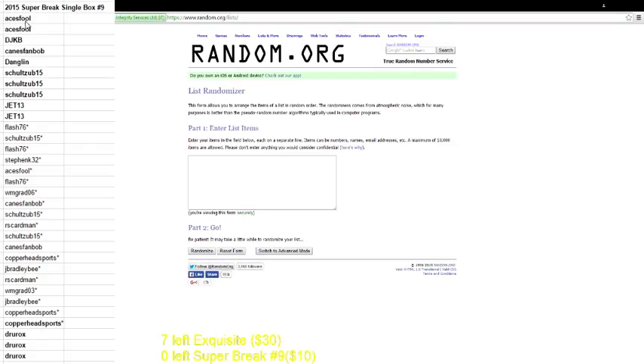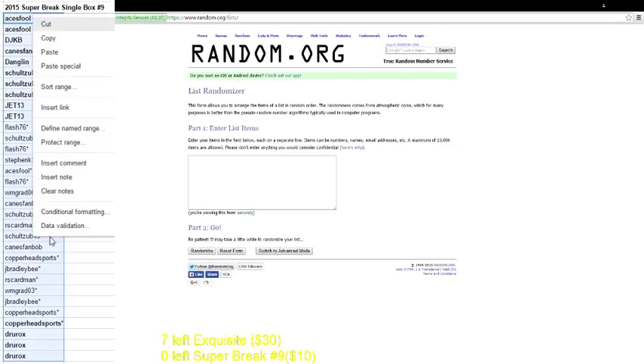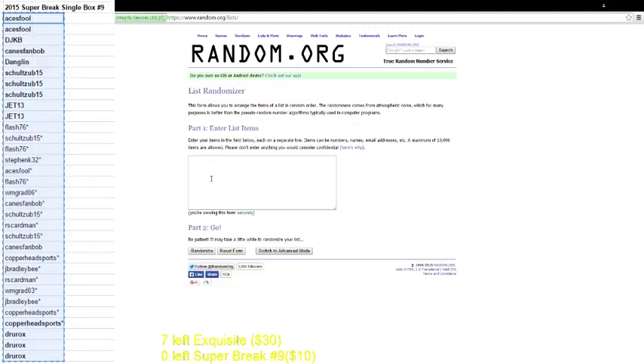Then we got your names. There's all your names. I got Aces with 2, DJK, Canes Fan, Danglin, Schultz 3, Jet has 2, Flash 1, Schultz, Flash, Stephen K, Aces, Flash, WM, Canes Fan, Schultz, RS, Schultz, Canes Fan, Copper, Jay Bradley, RS, WM, Jay Bradley, Copper with 2, Drew with the last 3. That should be 32. Once I click it, if it's not for any reason, I'll stop and figure it out.